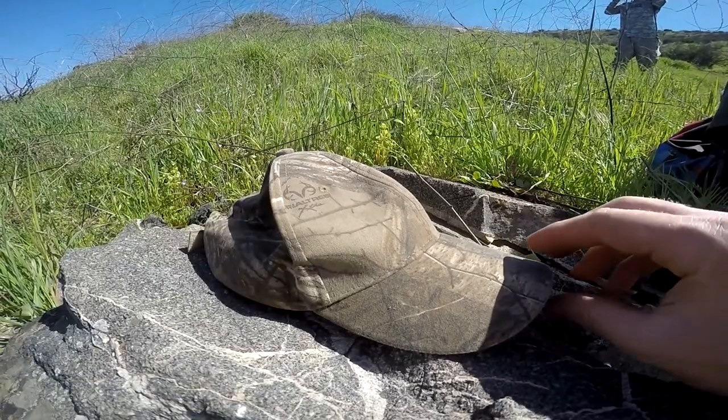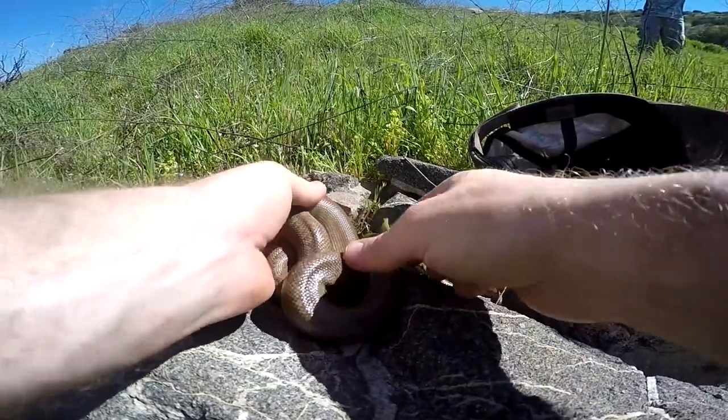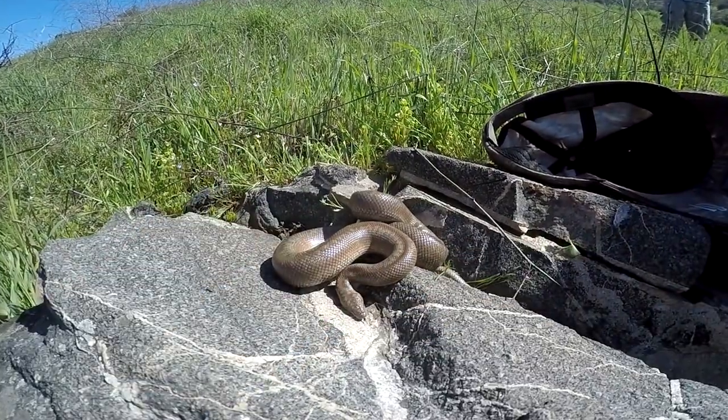I haven't been filming any of the rock flips because we're lifting an enormous amount of rocks to find a single herp right now, and who wants to film a bunch of rock flips with nothing under them?